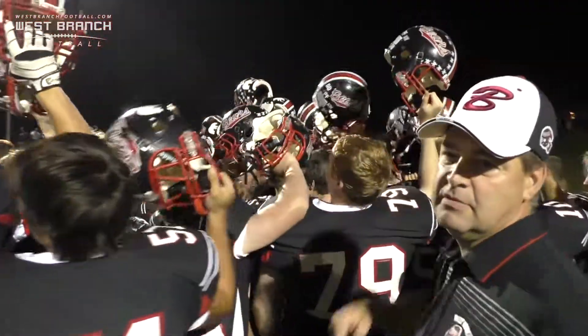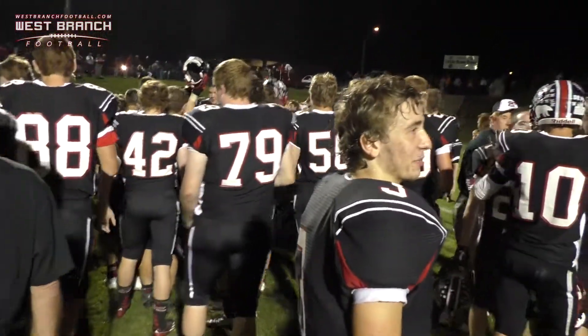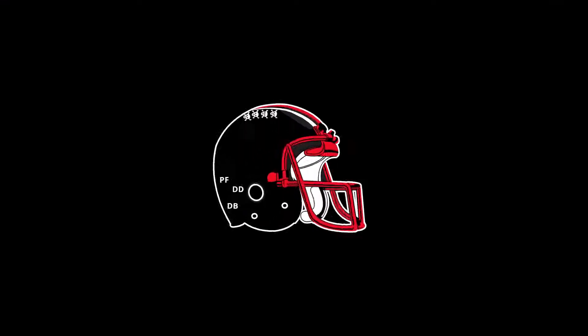One, two, three, jump in! One, two, three, jump in! One, two, three, jump in!